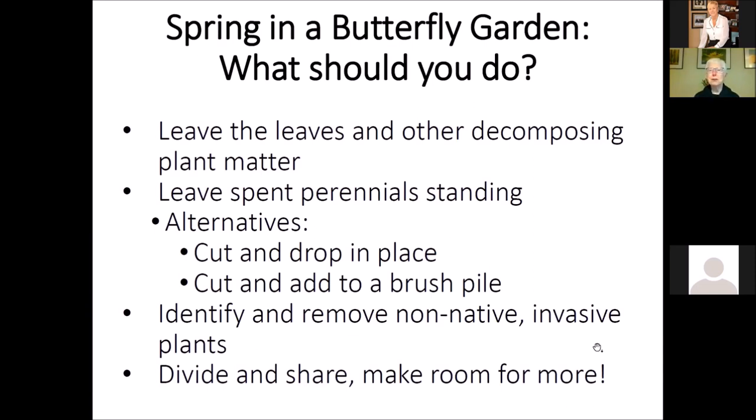So spring in a butterfly garden — what should we be doing? Probably a lot less than you think. There's something about the way we've been raised and taught to think about our gardens that we really need to be busy doing things — cleaning, tidying, whatever. Some of the things we said in the fall still continue to hold true now. Like if you left the leaves and other decomposing plant matter in your garden in the fall, keep doing that because the benefit has not gone away.